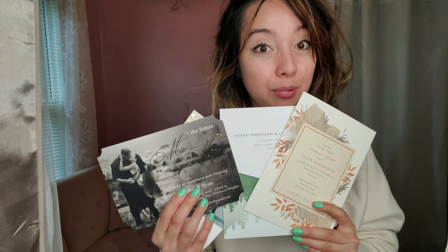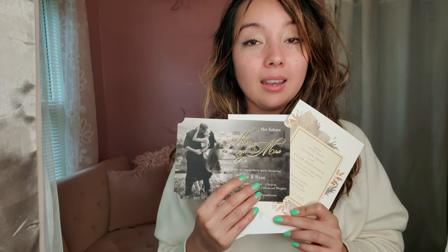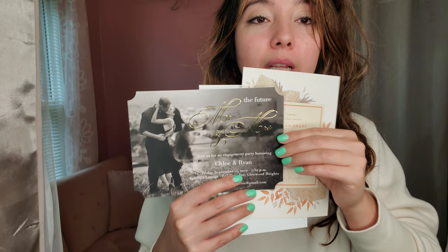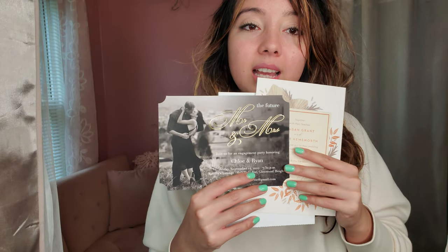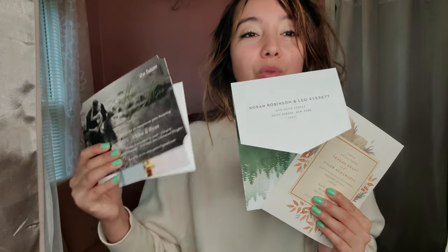They give you free samples. If you've ever ordered something online — hello, Amazon — and it was not what you thought, well this solves that, because you get to see it in person. You can feel the quality of the card, see what it really looks like, and if you don't like it you just order something else. And if you're not completely satisfied, they will give you your money back.